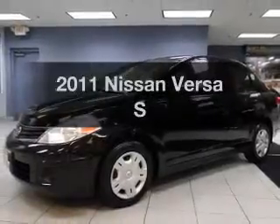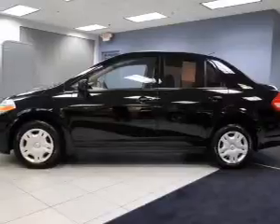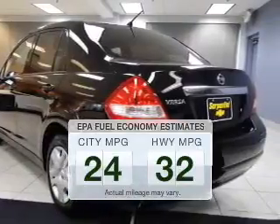Imagine yourself in this 2011 Nissan Versa. Everything you need under one roof with this great vehicle. Better gas mileage means better long-term driving, and this ride delivers with a great low fuel consumption rate.